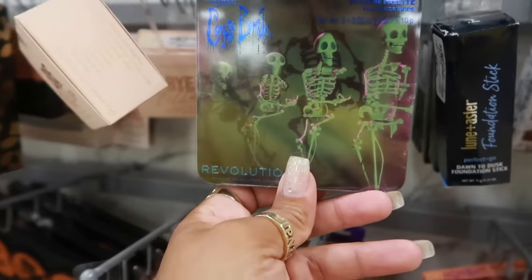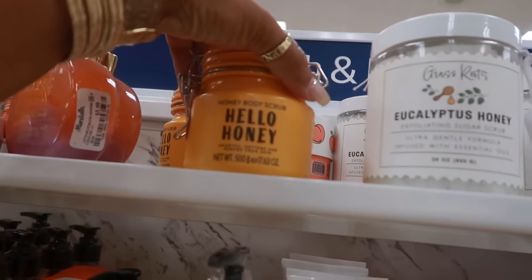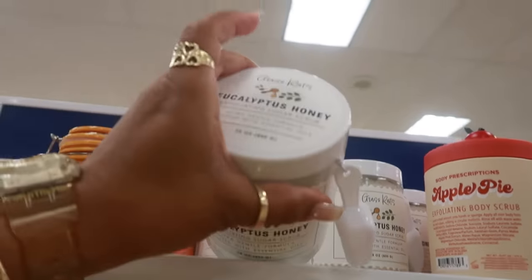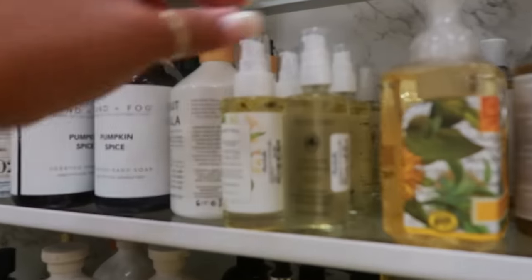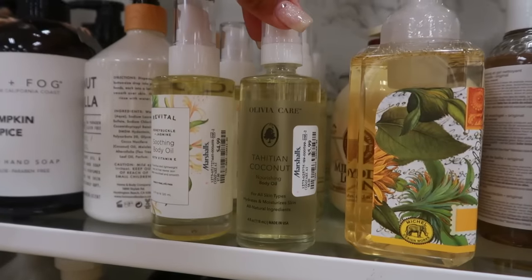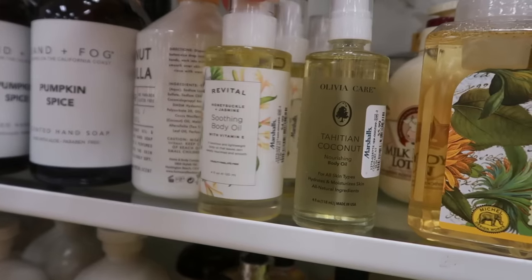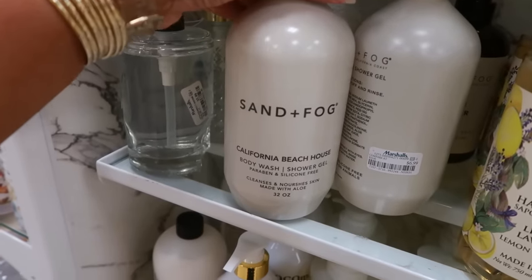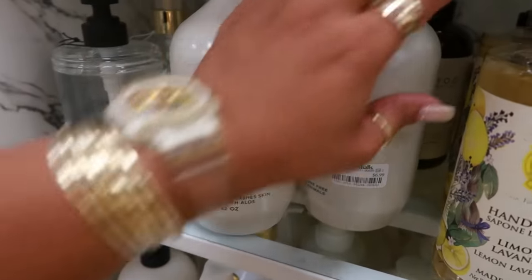Hello Honey — a honey body scrub for $7. There's a eucalyptus honey sugar scrub with no price on that one. Six dollars. Tahitian coconut body oil for $6, or honeysuckle and jasmine with vitamin E — that's $5. Sand and Fog body wash and shower gel for $6 — California Beach House. I wonder what that smells like.